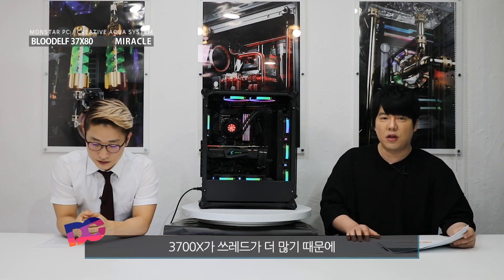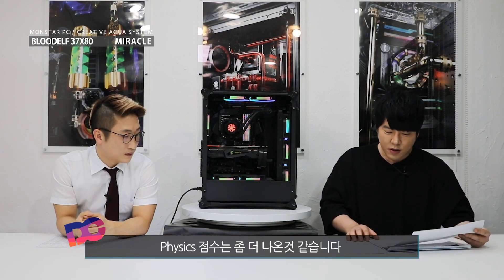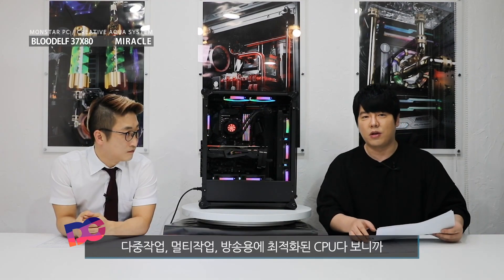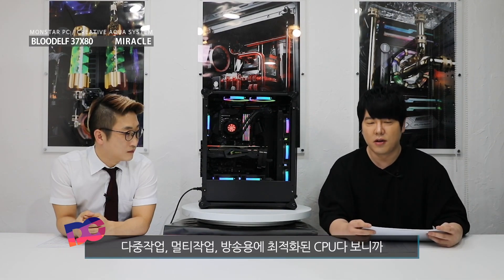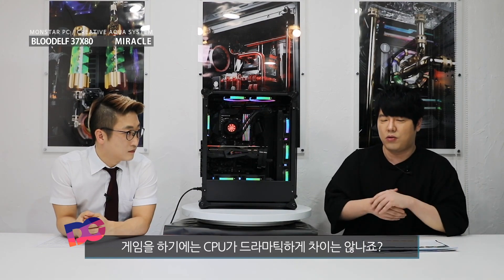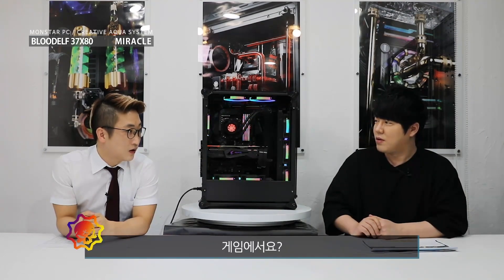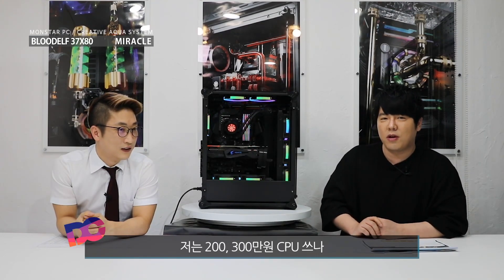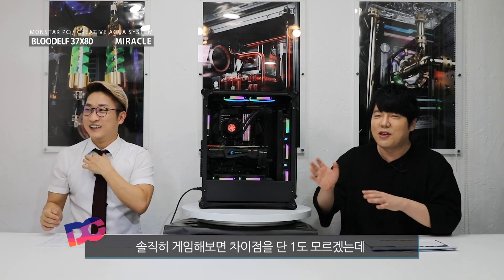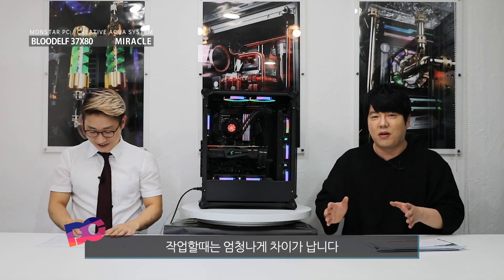8코어, 3700X가 스레드가 더 많기 때문에 피지컬이 좀 더 나온 것 같습니다. AMD CPU 자체가 게임용에 특화되기보다는 다중 작업, 멀티 작업, 방송용에서 최적화된 CPU다 보니까 솔직히 게임을 하기에는 CPU가 엄청나게 좋아도 드라마틱하게 차이는 안 나거든요. 200만원, 300만원짜리 CPU를 쓰나 40만원짜리 CPU로 게임해보면 차이점을 전혀 모르겠던데.